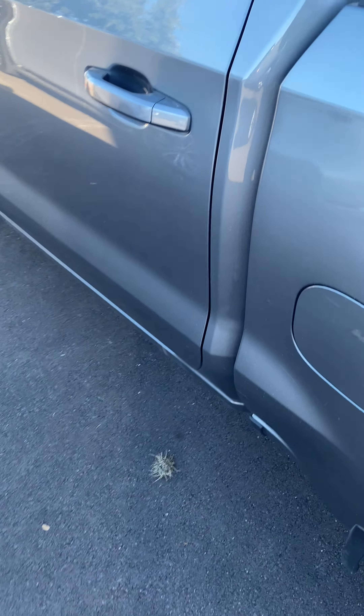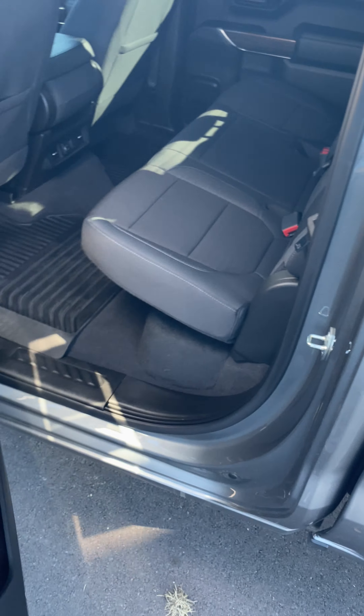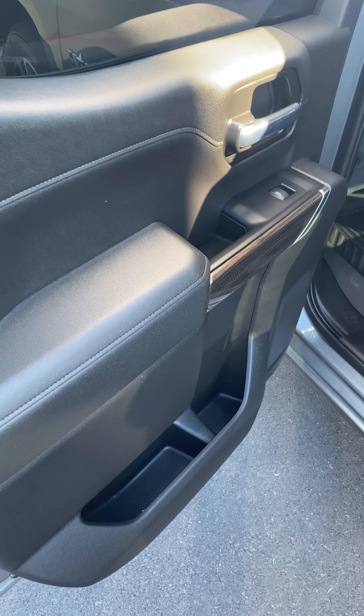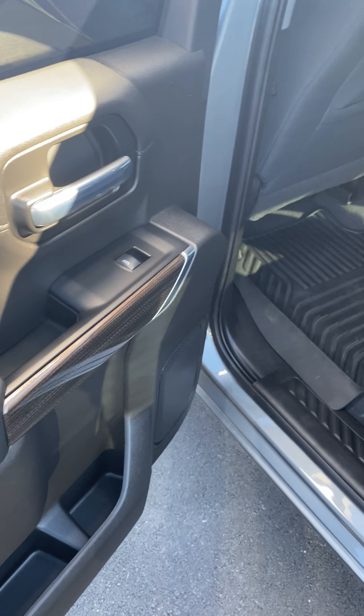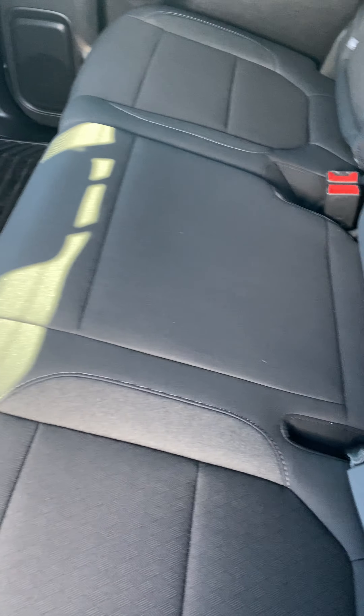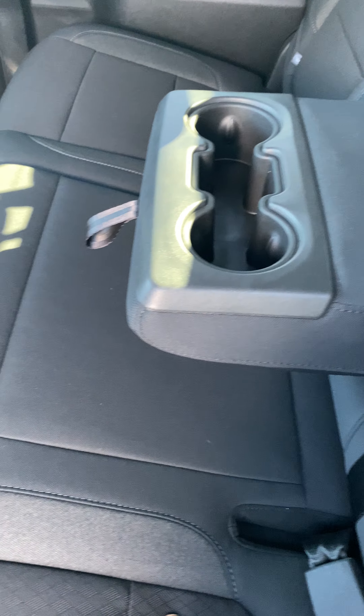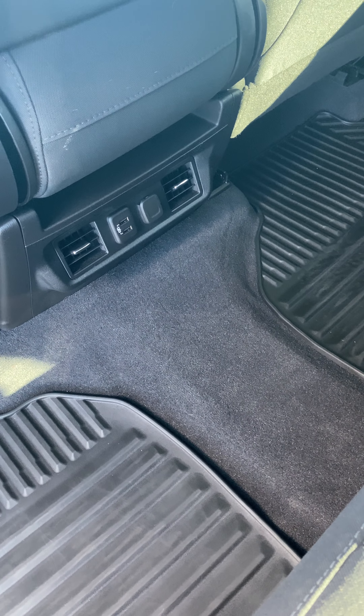Let's take a look inside. Clip holder, USBs, air vents in the back, all-weather mats.